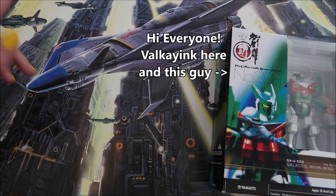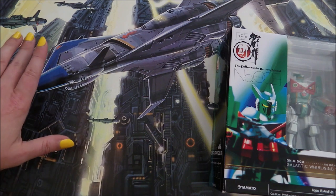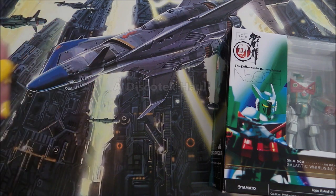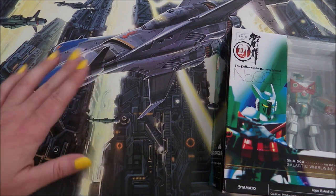Hi guys, this is Val from Val K Inc. Welcome back to my channel. Today I just woke up and I am in the mood to talk about some discotheque releases that came over, and I'm really excited. This is just a little sampling of what I've been picking up over the past few months.